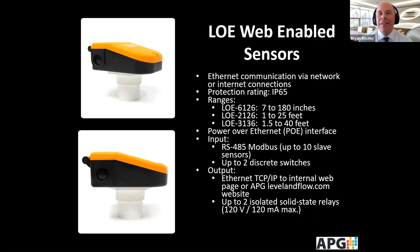The LOE is a level-over-ethernet web-enabled sensor. It's an RS-485 master Modbus level controller available at different ranges from 7 to 180 inches all the way up to 40 feet. It allows you to be a master to up to 10 different RS-485 slave sensors. It also has two discrete switches, and the output is Ethernet TCP/IP to an internal web page or to the apglevelandflow.com website, which we'll talk about in a moment.